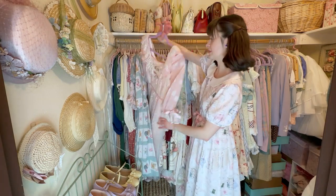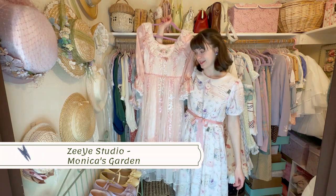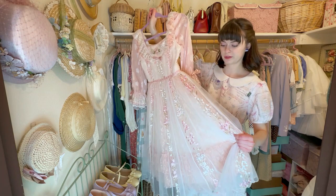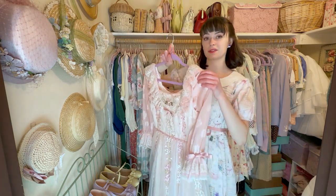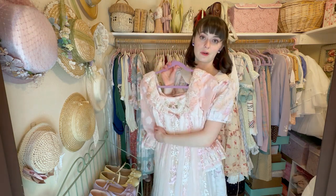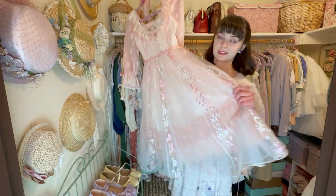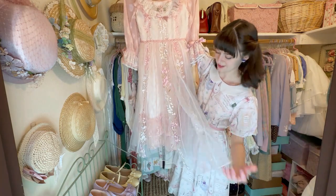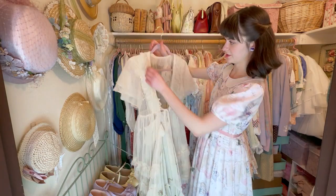Next up is another Chinese brand — I've had this one for a few years. I love this dress because the sleeves are detachable, so you can wear it as a JSK or a one-piece. I just think it's such a lovely dress. I love the chiffon layer over the lace — it's just so pretty.